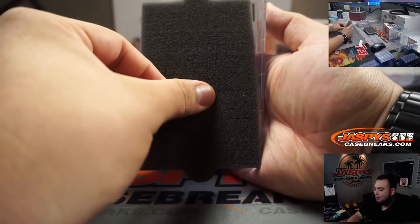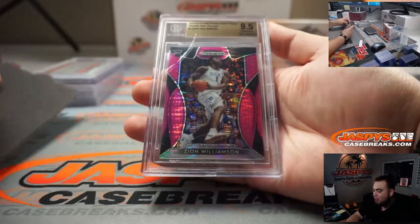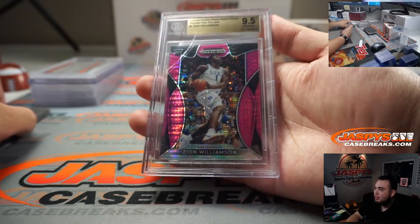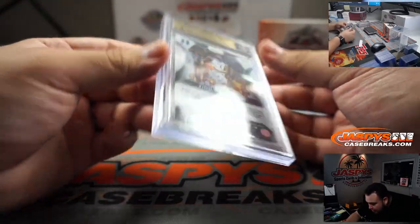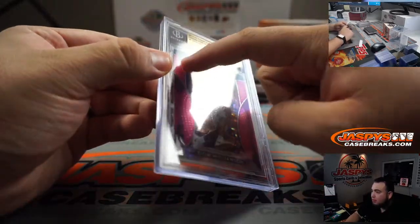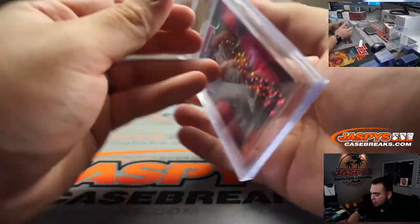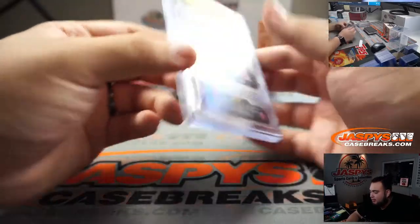We have a BGS slab, it's a 9.5 — Zion Williamson, Prism Draft Picks Pink Pulsar. Very nice. Not numbered, but still a pink pulsar. Looks like there's a little surface mark over the slab, but that's normal — sometimes they come a little scratched. That's a nice one though; someone's gonna end up with a nice little Zion 9.5.